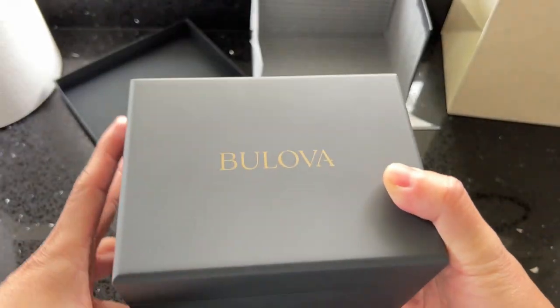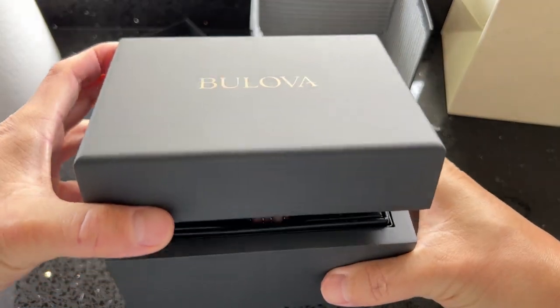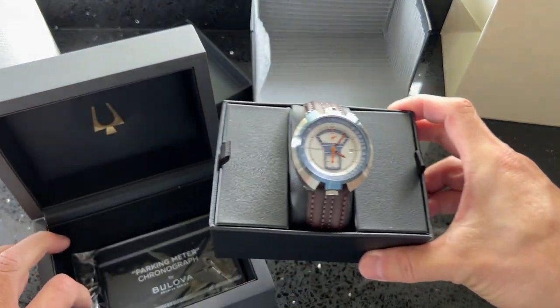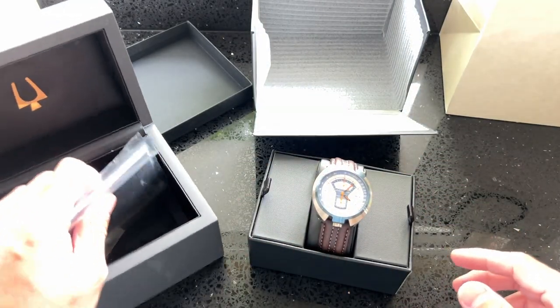The brand has produced timepieces issued to members of the United States military and even worn by astronauts on the surface of the moon. Bulova was one of the most prominent watch companies throughout most of the 20th century, producing an incredible variety of timepieces spanning everything from military-spec field watches to funky, colorful racing chronographs.